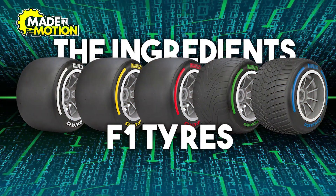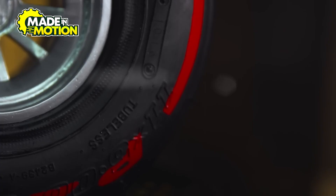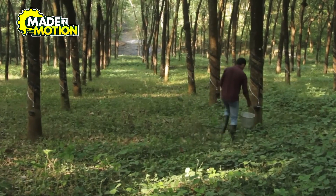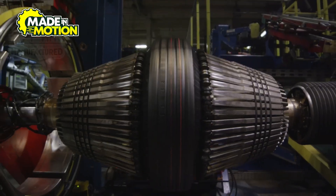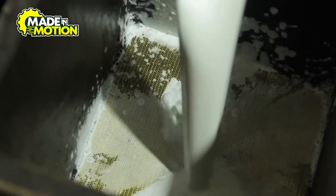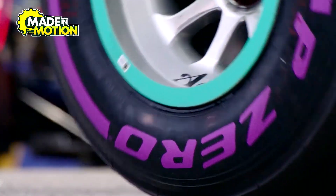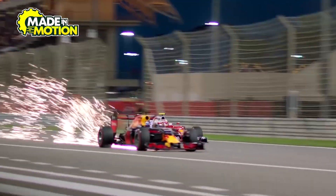F1 tires are engineered using a combination of natural and synthetic materials, with each playing a critical role in how they perform on the track. It all starts with natural rubber, which is harvested from rubber trees in places like Southeast Asia and South America. Natural rubber provides flexibility, allowing the tire to expand and contract under extreme conditions. But relying only on natural rubber wouldn't be enough, so manufacturers blend it with synthetic rubbers made from petroleum-based chemicals. These synthetic rubbers help improve durability and heat resistance to ensure the tire doesn't wear out too quickly.